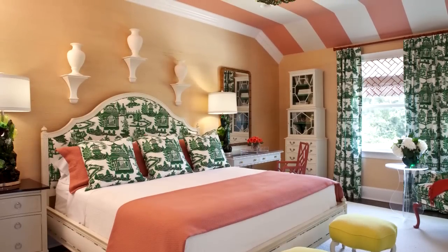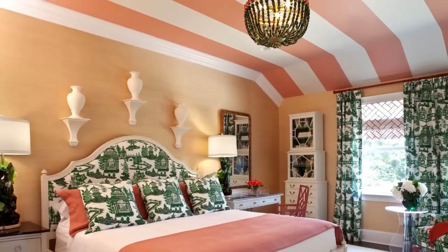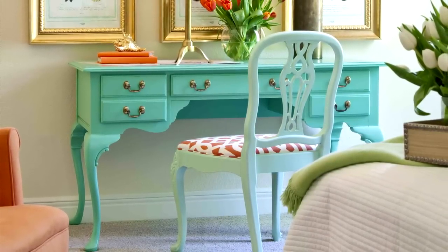And finally, tip number five: have fun. I love to create my own patterns with paint on the walls, the ceiling, and the floor. And I love to give an old piece of furniture a new look with a bright, shiny color.